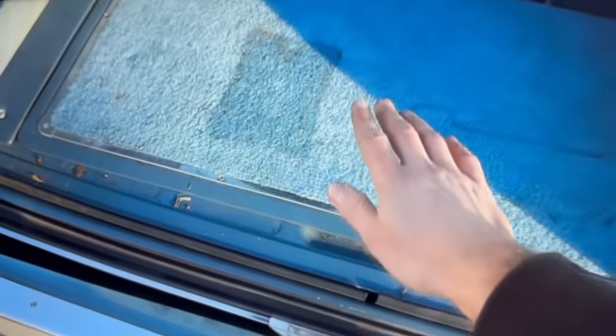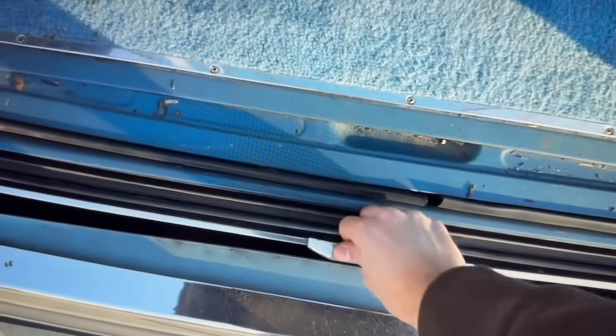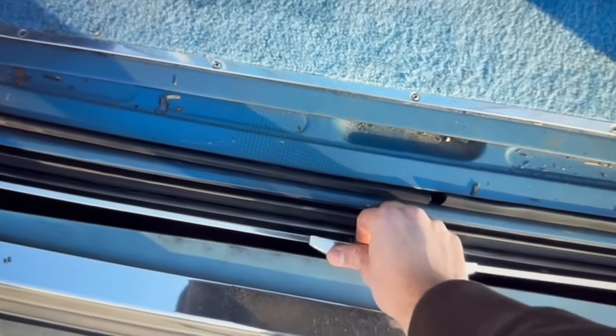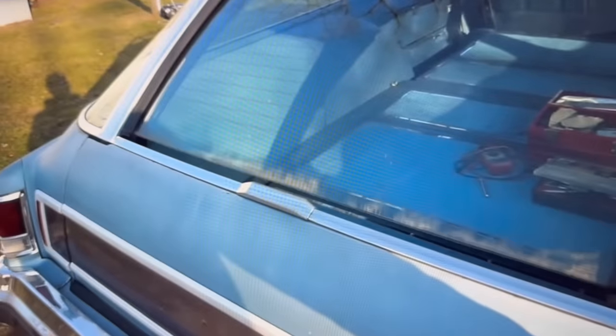You raise the tailgate by grabbing that pole handle, and you have plenty of clearance given the window won't drop all the way until the tailgate is raised. Just pull up on this — it's counterbalanced so it's relatively easy. Now it's latched closed, and then you can lower the window the rest of the way to close the tailgate by rotating the key.